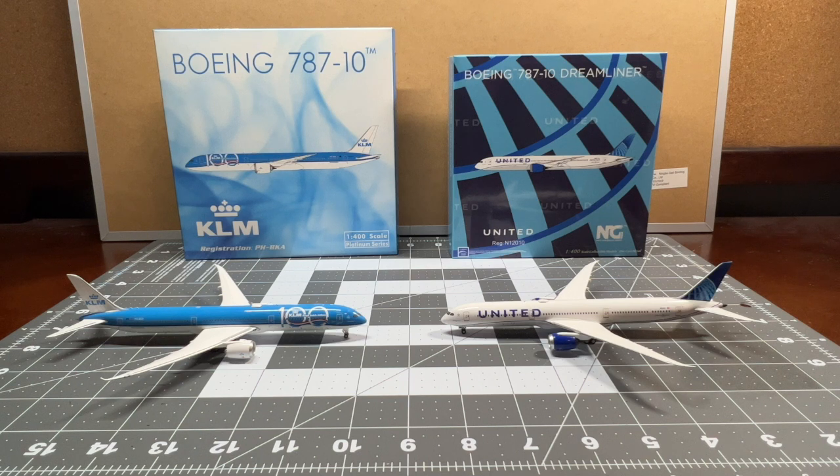This new content that I'm currently working on is mold comparisons. I do see some YouTube videos of these mold comparisons and it's pretty simple — you just compare the models from many different manufacturers, whether it be Phoenix Models, Aero Classics, Gemini Jets, or NG Models. So I decided to join in, and to start this off we're going to be comparing two Boeing 787-10s from Phoenix Models and NG Models. I have a KLM 787-10 made by Phoenix and a United 787-10 by NG Models.